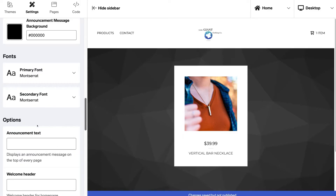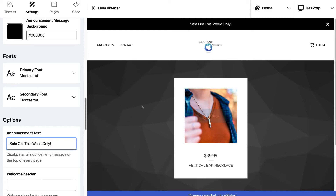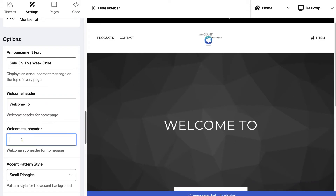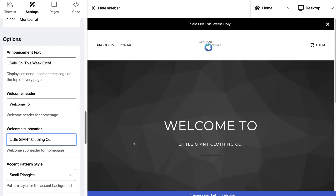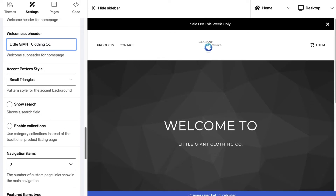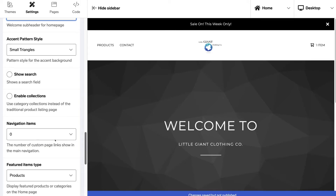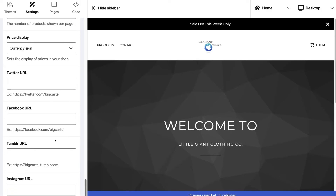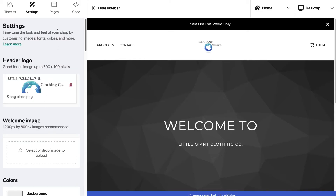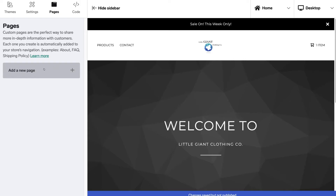Down here we have fonts — you can change the overall fonts on your website. Below fonts we have options, where you can add an announcement text. For example, I could add 'Sale on this week only' which adds an announcement bar. Under announcement text we have welcome header — I'll add 'Welcome to' — and then the welcome subheader where I'll add the business name: Little Giant Clothing Co. You can also enable search, enable collection, and other straightforward options.